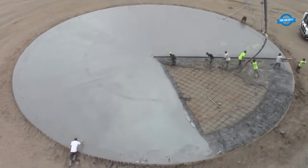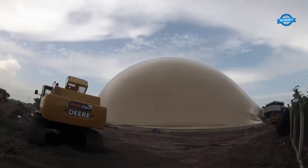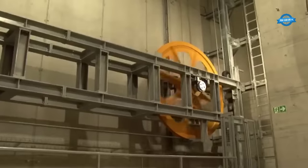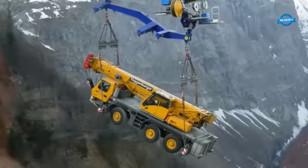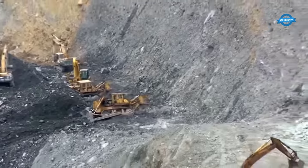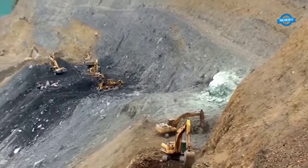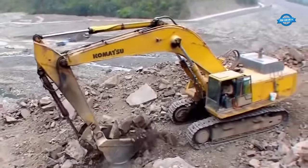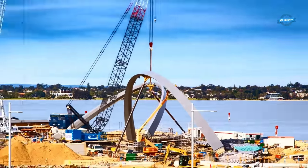Hi, my friends. Welcome back to the You Can Do TV channel. In this video, we will showcase some of the most innovative and unique construction technologies and projects from around the world. These extraordinary methods will undoubtedly leave you amazed as you witness their implementation for the first time. Get ready to dive into the world of groundbreaking construction techniques that push the boundaries of what is possible.